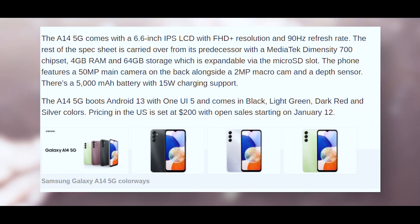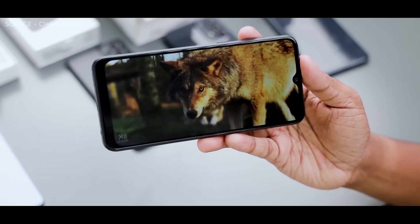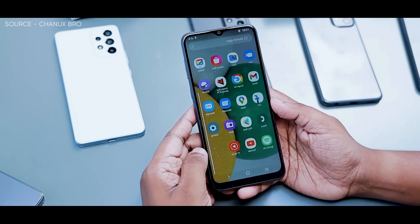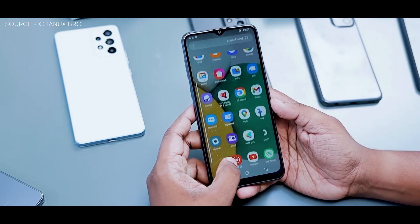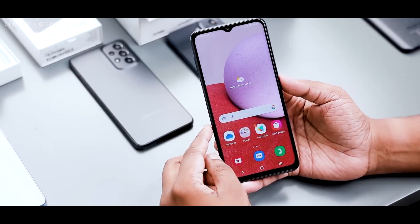The device will be available in the colors black, light green, dark red, and silver, running Android 13 with One UI 5. The US has a $200 price point and open sales begin on January 12th. Additionally, according to Samsung, the A14 5G will soon be available in Spain, but no price was provided in the availability announcement.